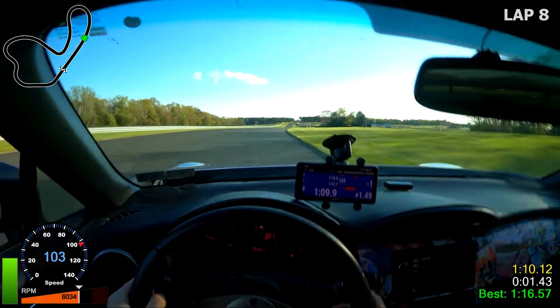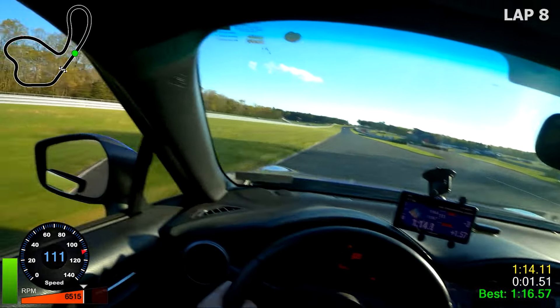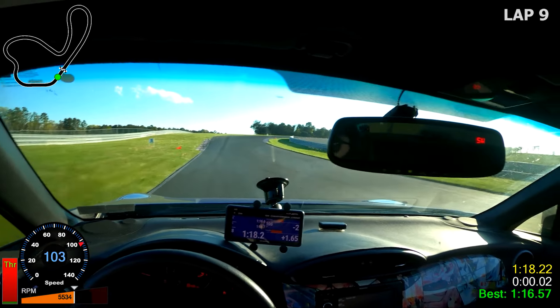This next lap is actually my new personal best. Since that guy in the Honda was kind of coming out of the pits last lap, it's kind of in my mind and I'm trying to push as hard as I can to put some distance on him since I think he was pretty quick earlier.